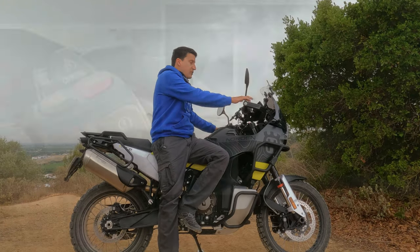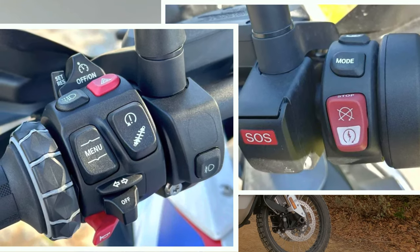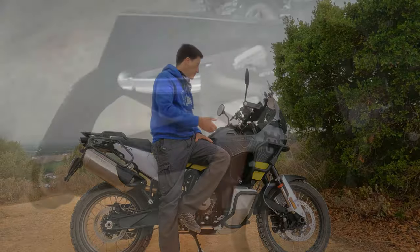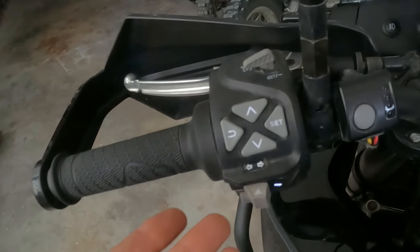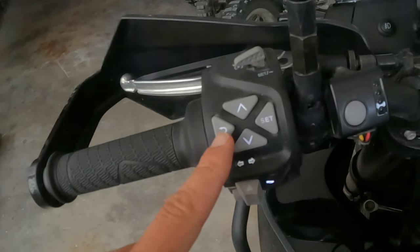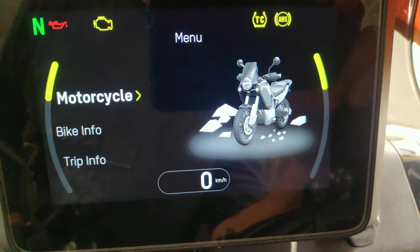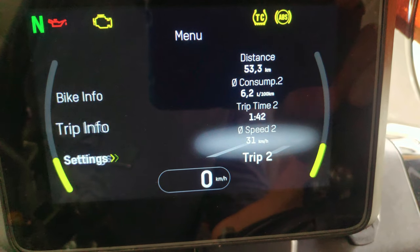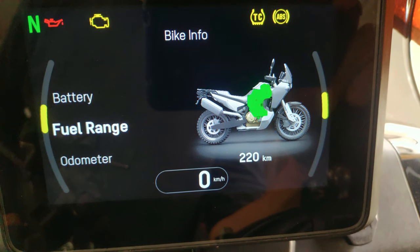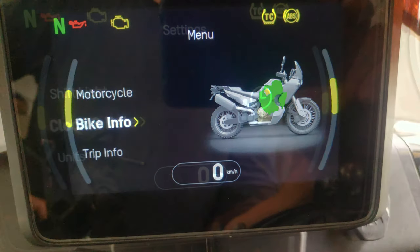Instead of having 700 buttons scattered around the handlebar — some to push, some to twist, some that you need a secret handshake to operate — everything on the Northern is managed by just four buttons: up, down, set, and go back. I have seen more complexity on toasters. The menus themselves are simple and very visual, like a children's book, and although you have access to a fairly good amount of information and personalization options, the only things that really matter are all in here.